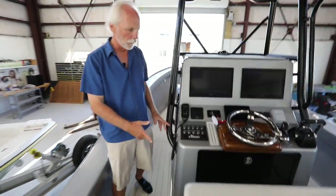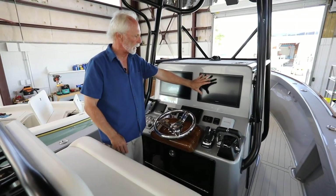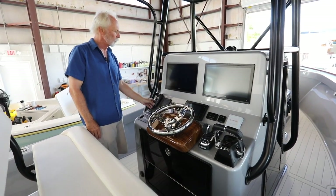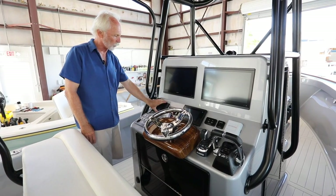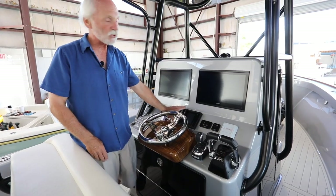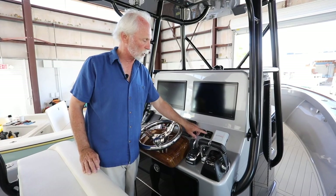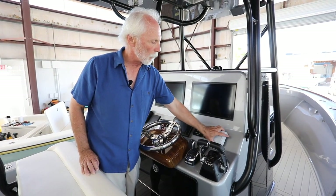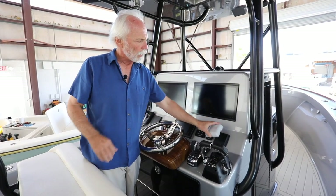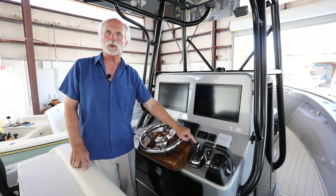Moving on to the helm: two 16-inch Garmin 8616s, Garmin VHF, handheld VHF with an external speaker which is crystal clear, Yamaha seven-inch gauge below, start/stop and engine selectors for the station. This boat has the Optimus electric power steering including joystick application.